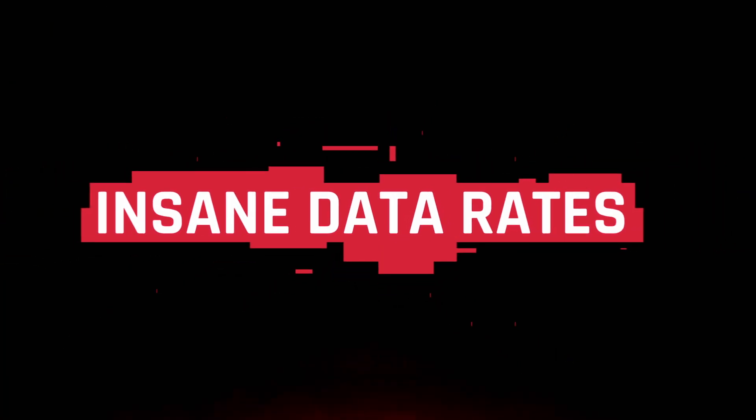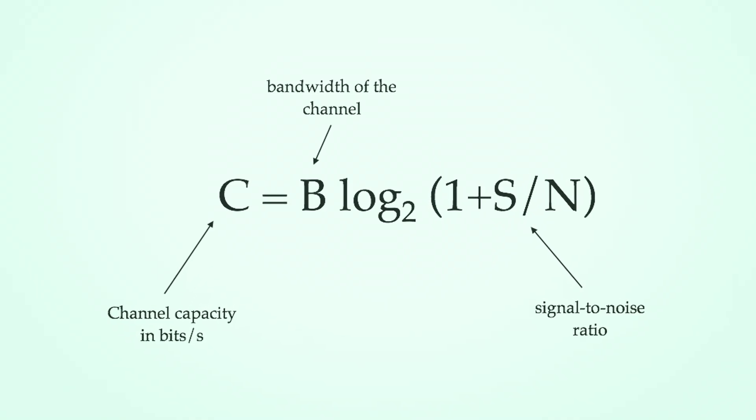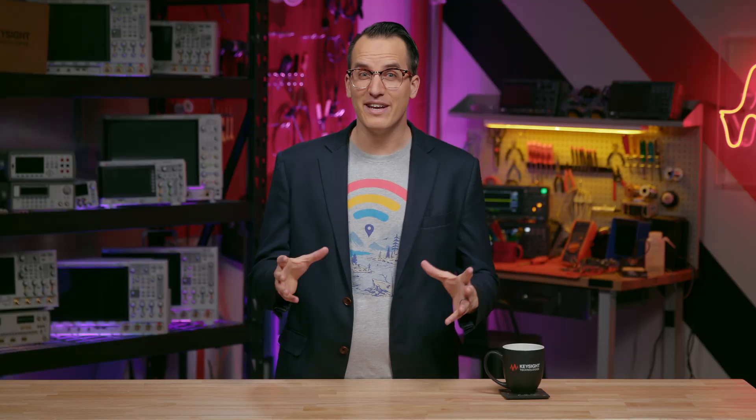So why would 5G use these higher frequencies? It's a nightmare — there's a ton of loss, extra noise, and harder designs. Articles often say 'higher frequency means a higher data rate,' but this is very wrong. 5G does have insanely high data rates, but that's because it uses wider bandwidths. There's an actual formula for data rate: the Shannon-Hartley theorem. C equals bandwidth B times log₂(1 + SNR). Notice frequency is not in this formula — just bandwidth. To increase data rate, we just need to make B bigger. We don't have to go to higher frequencies; we just need wider bandwidth.